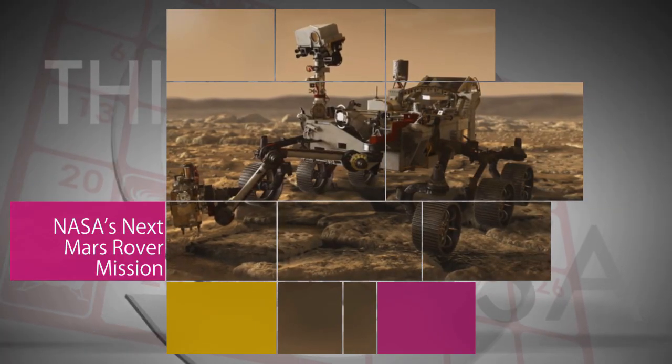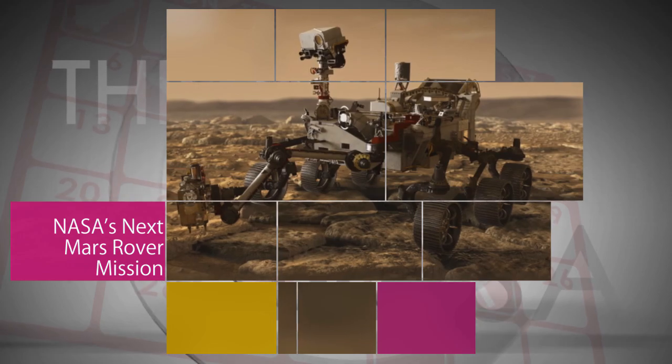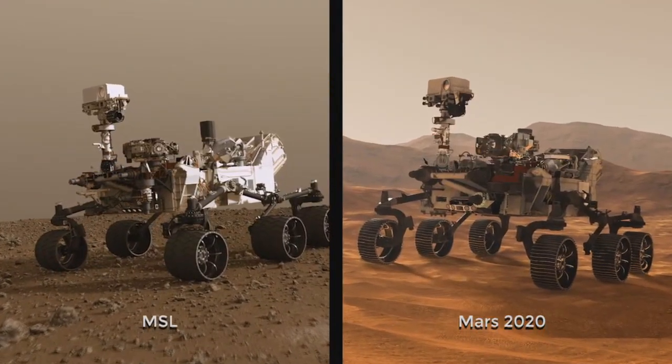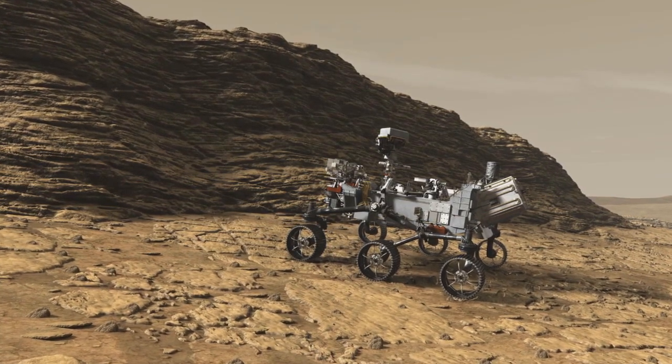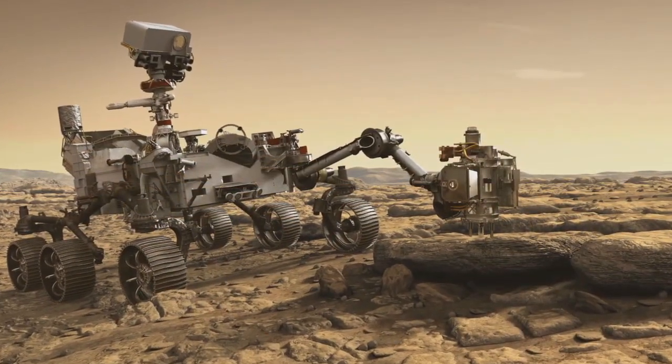The Mars 2020 rover we're building looks a lot like its predecessor, Curiosity. The two share some of the same systems and hardware, but Mars 2020 will be even better equipped to seek out signs of ancient life on the Red Planet.